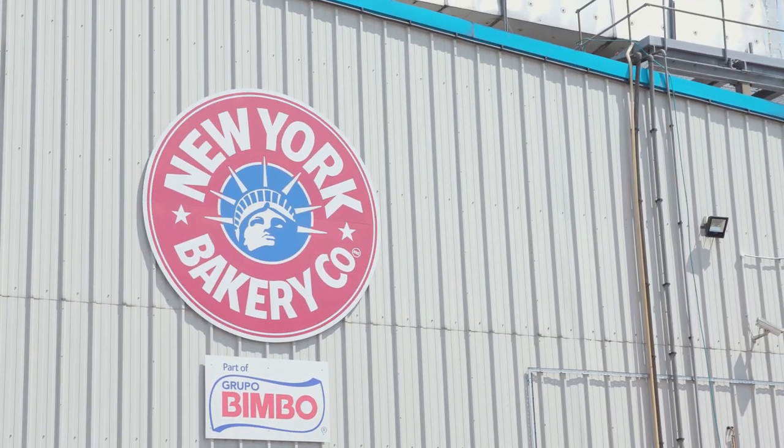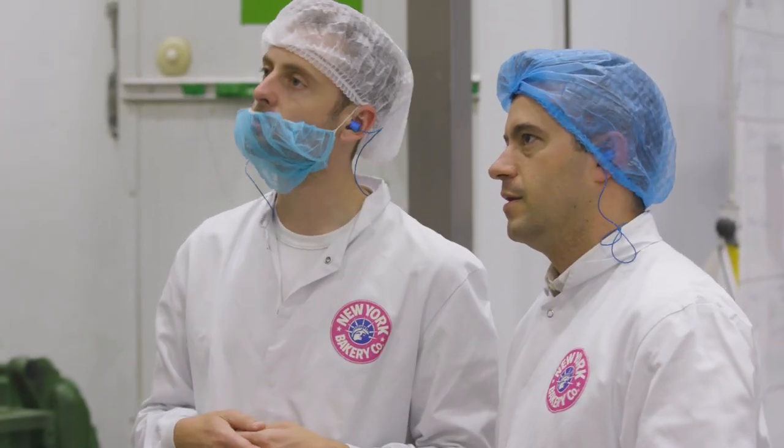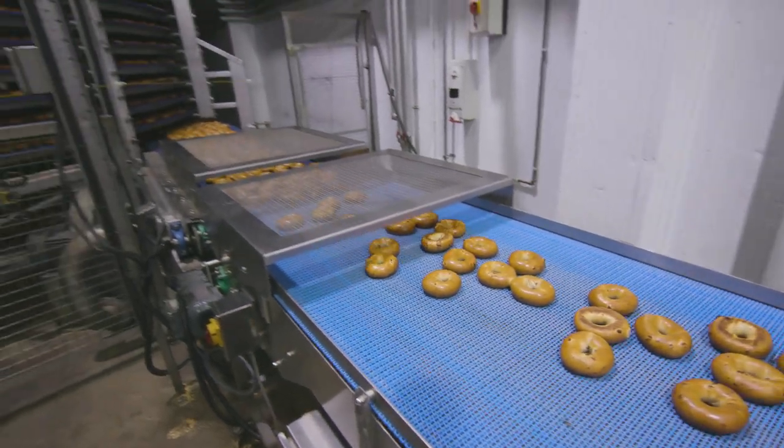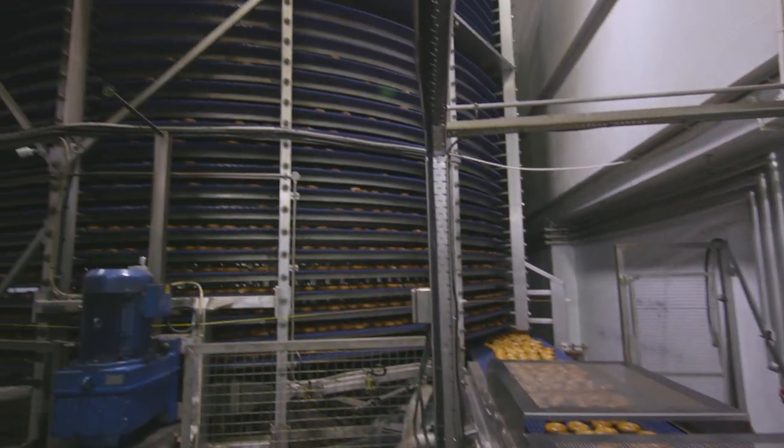Here at New York Bakery we're about to get a lesson in their creation as we go behind the scenes on the hypnotic journey of the bagel as it boils, bakes, and transforms into that New York classic.